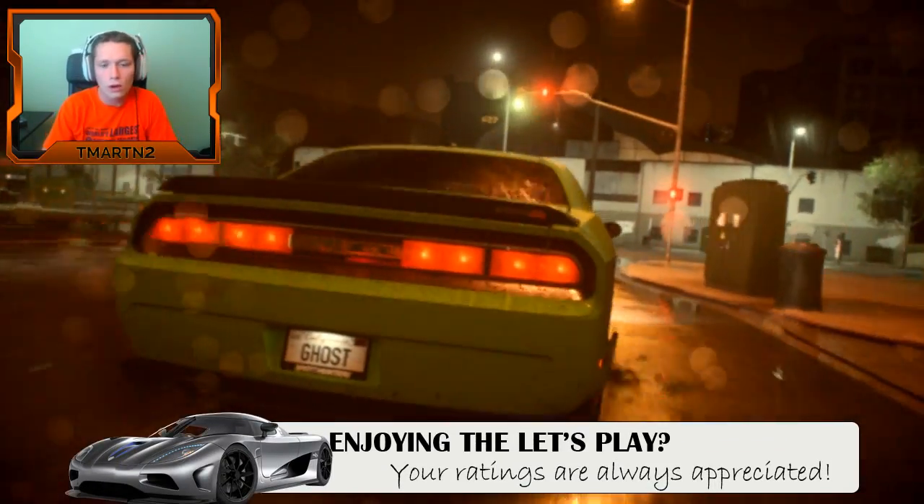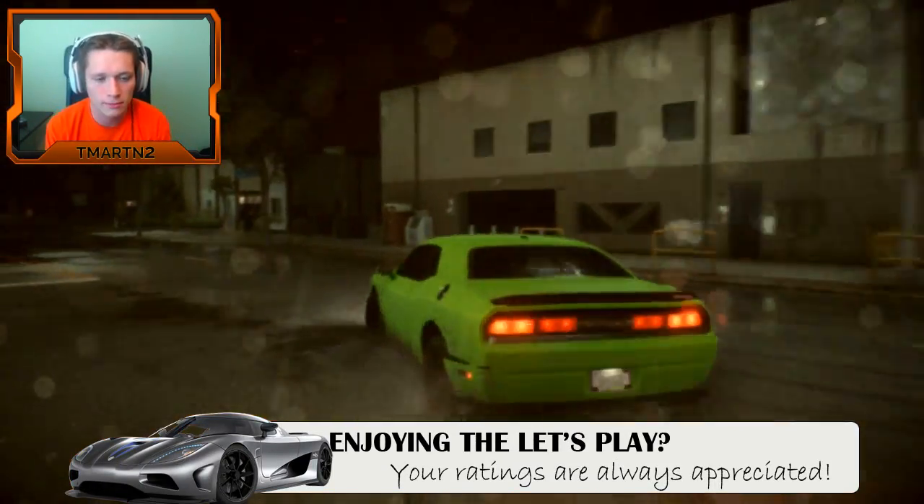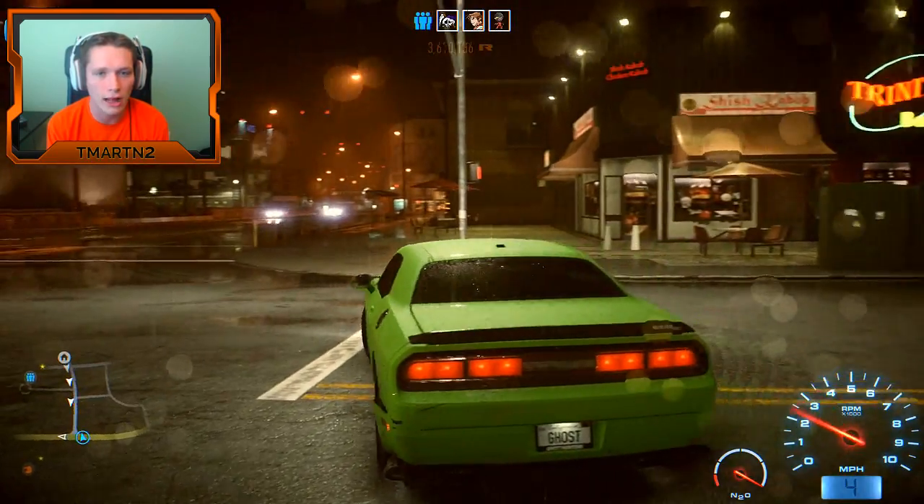Alright, I want to go do Melissa's challenge next - or whatever it's called. I think we got this.